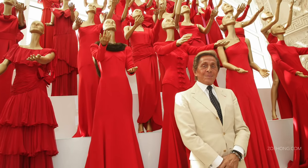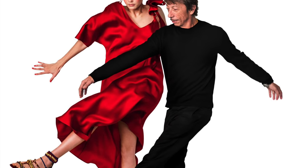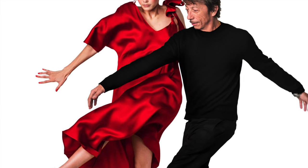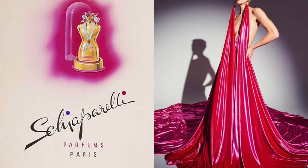Lânvin is not the only house so inspired by a color that they incorporated it into their brand — some of these colors are now official Pantone colors. There's Patou Blue, Valentino Red, Schiaparelli Pink, and Hermès Orange. Speaking of Hermès, let's talk about Hermès.